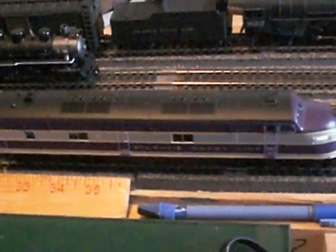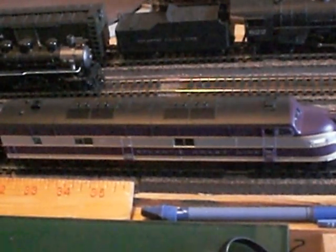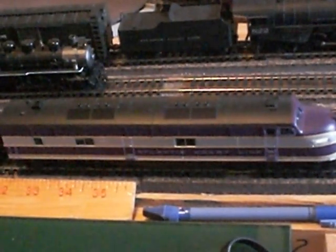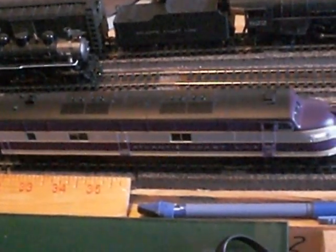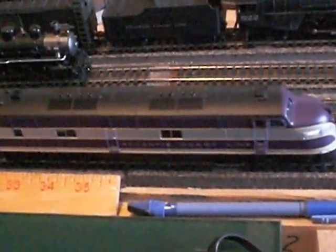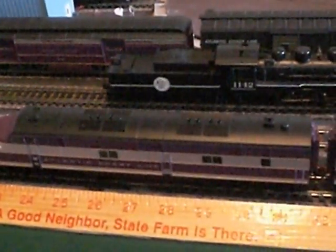My latest engine down here is an E6 in Atlantic Coastline — I'm a big Coastline and Seaboard Airline fan as you can see from my videos. This unit has sound in it with the EMD sound. I've actually got an ABBA set of these units that I run — the B units are dummies.